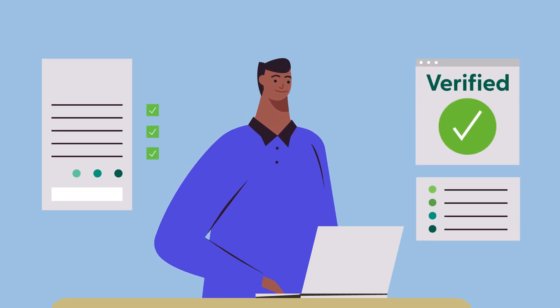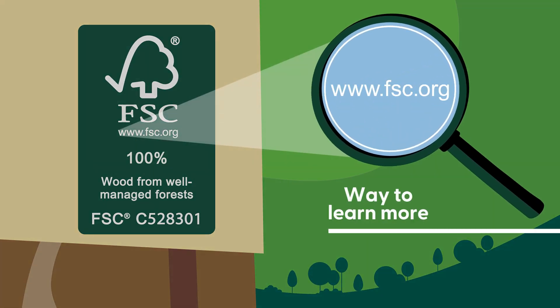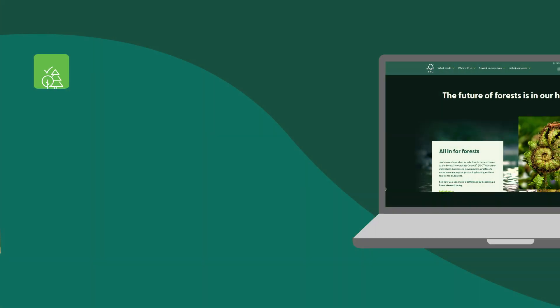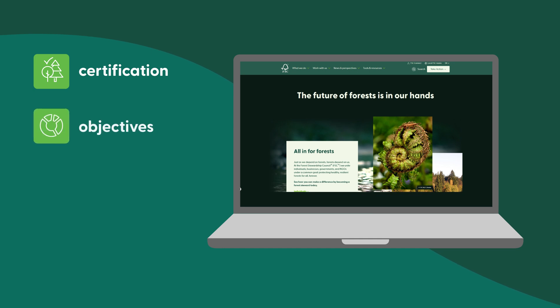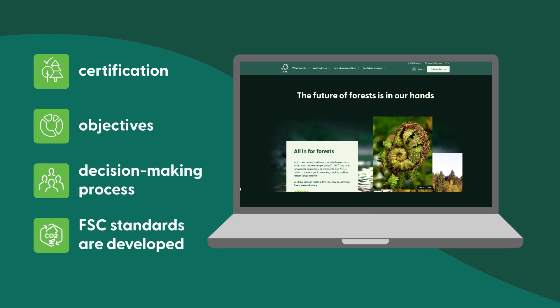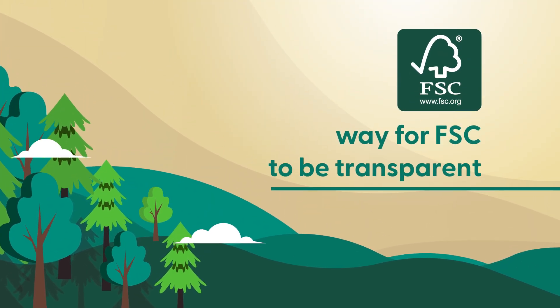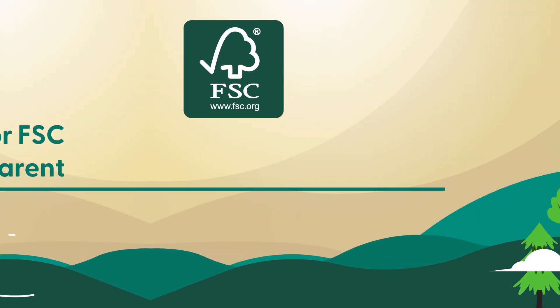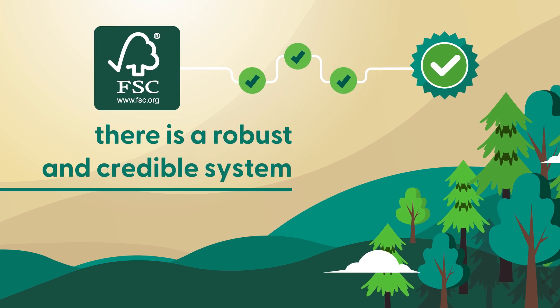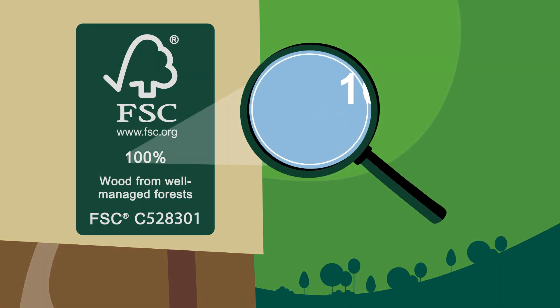Well managed means they're independently audited by third-party certification bodies to verify that they have been managed responsibly. FSC.org provides consumers with a way to learn more about FSC as a certification scheme — its objectives, decision-making process, and how FSC standards are being developed — making FSC transparent and showing that behind the FSC label there is a robust and credible system.